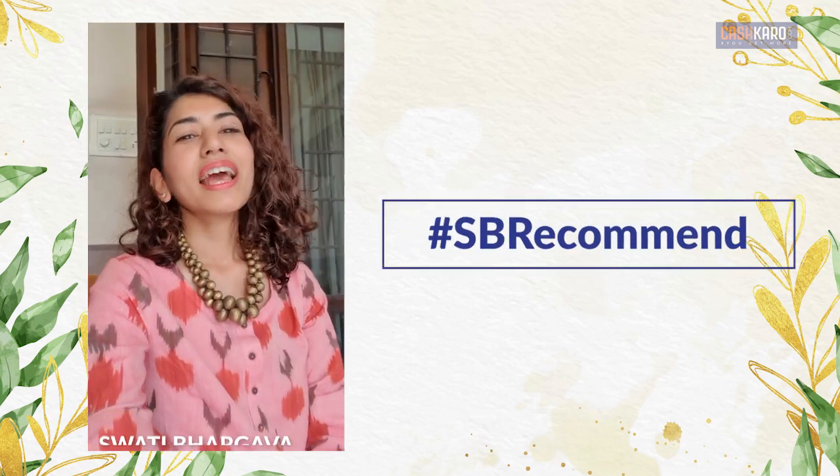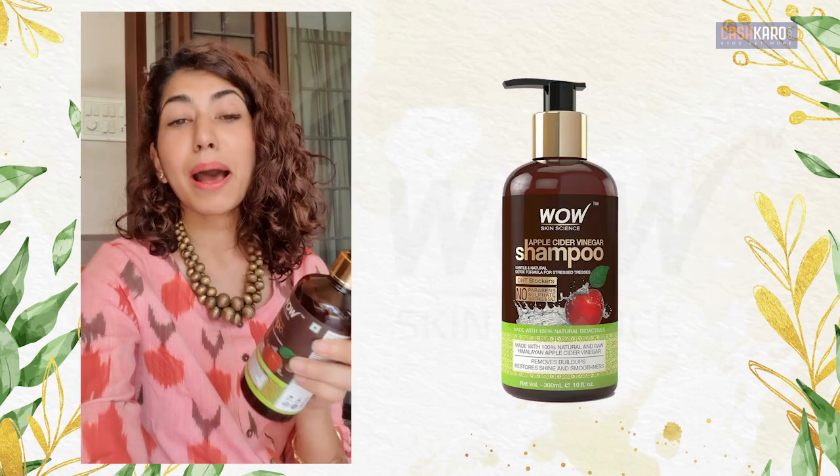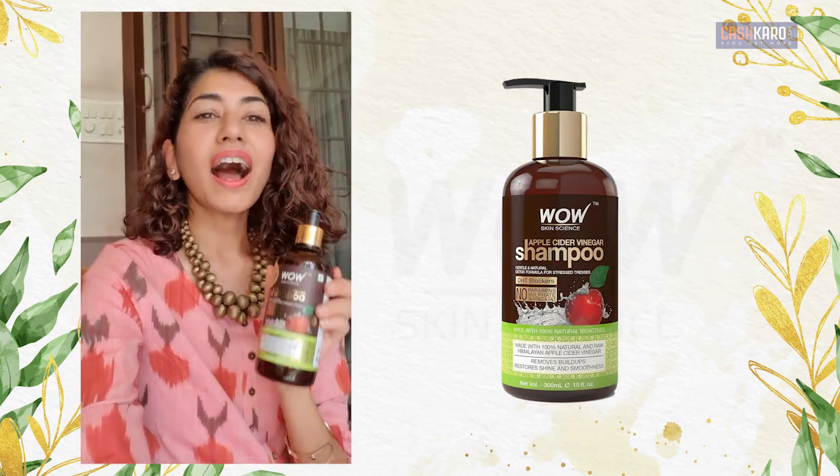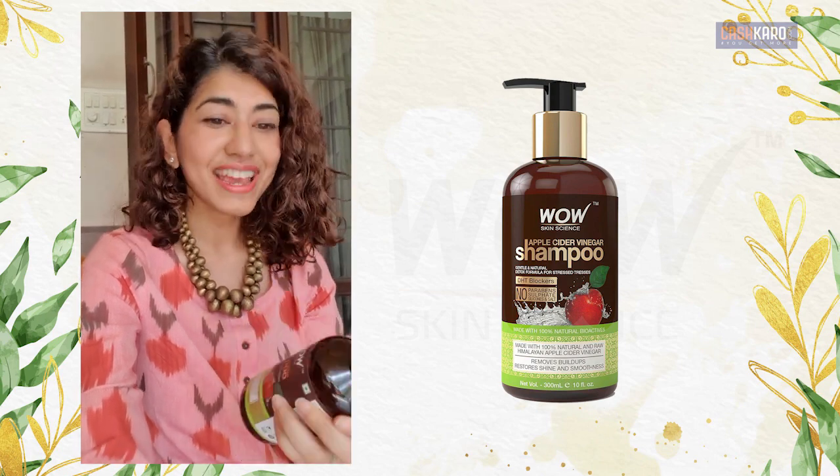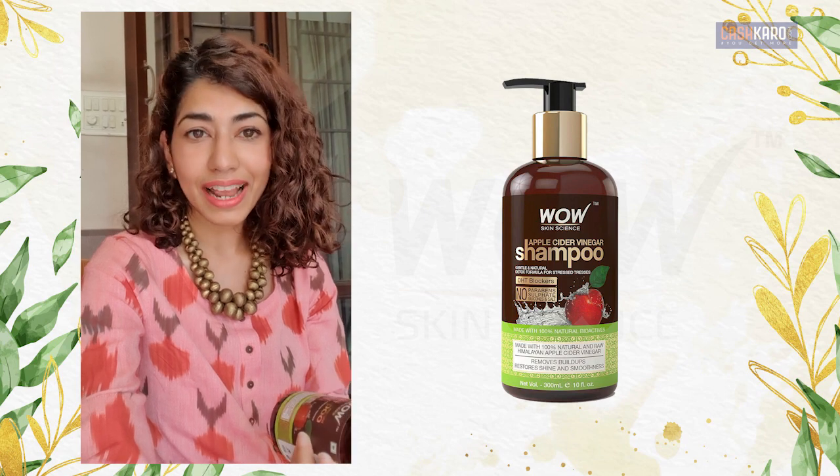Hi guys, I'm back with some SP recommends for you. This time I've tried out this Wow Skin Science Apple Cider Vinegar Shampoo. I love it — it's one of the best shampoos that I've used so far actually. And no wonder it's selling like hotcakes.